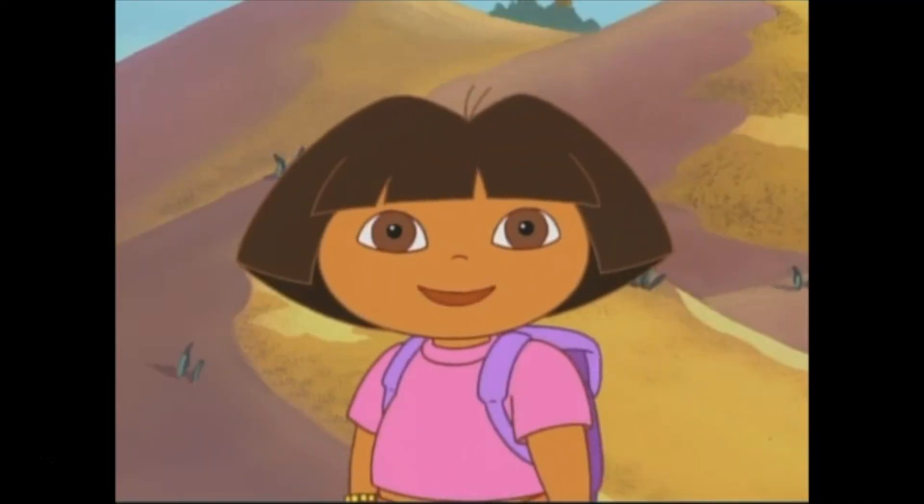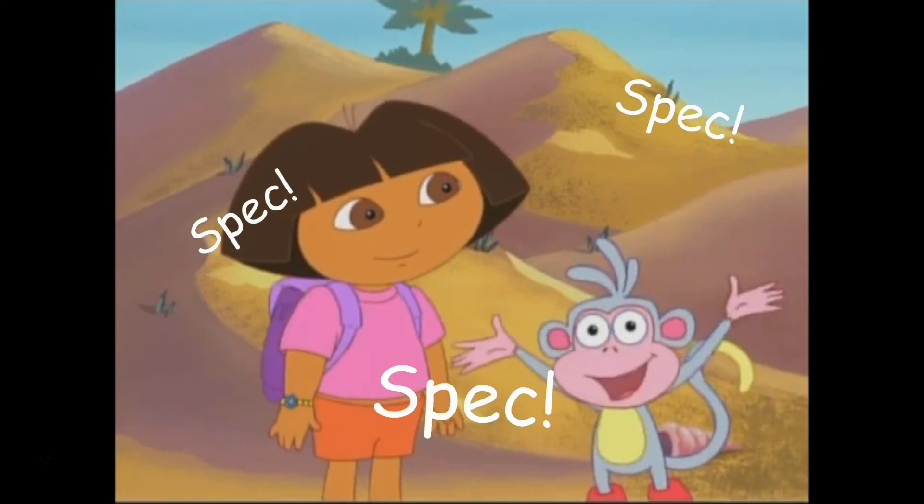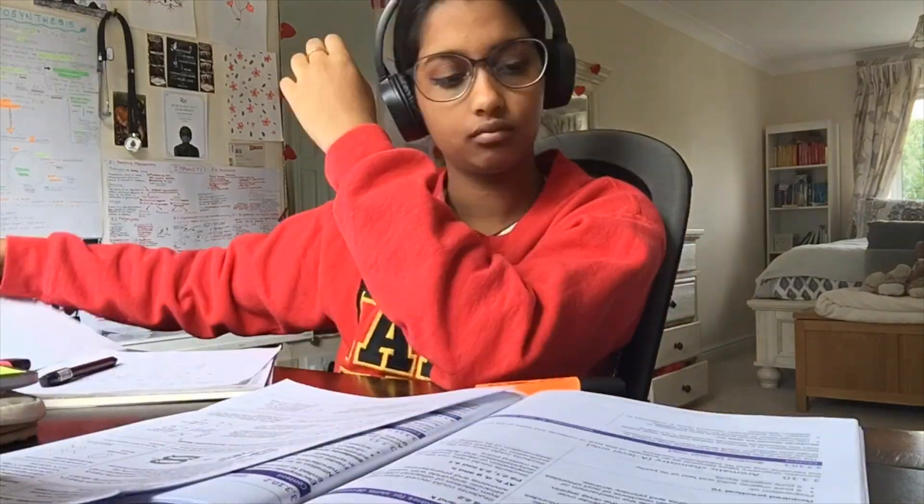Stage one is the note-taking phase. This is when you first meet the topic — she's new in town, go say hi. This stage is important because depending on how you go about it, the topic could either be your best friend or your worst enemy, so you need to follow some simple guidelines. I used my spec to take the base notes of topics I hadn't learned yet because of lockdown, and I would do all my notes in a very specific way.